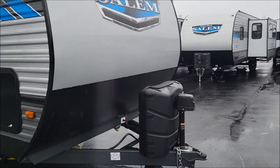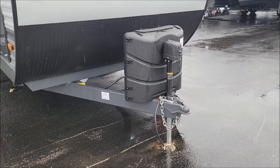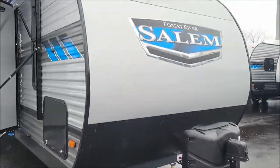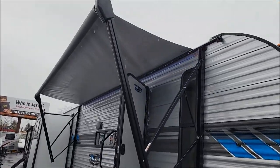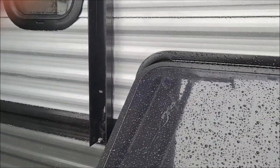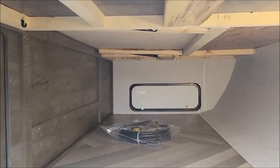Showing the front angle — you have your power tongue jack with the docking light, 230-pound propane tanks, and a battery will be added. Here we are with the awning out, and here's a little sneak peek of the pass-through storage we saw from the inside.